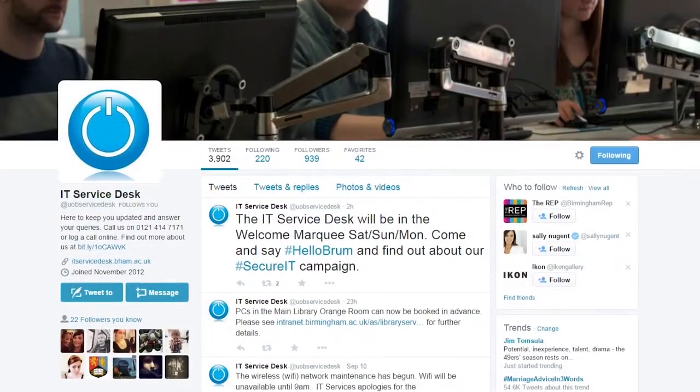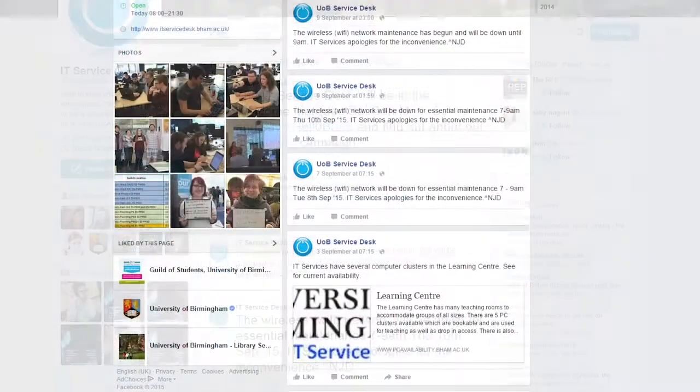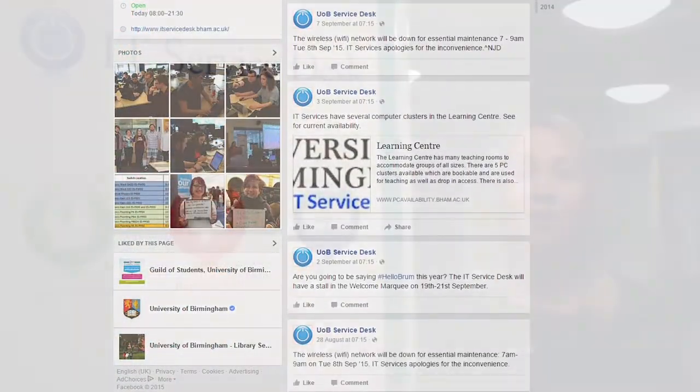We are very active on social media. You can like us on Facebook, follow us on Twitter, or subscribe to our YouTube channel. We will regularly share information on the services we offer, their availability, and the support we offer for them.